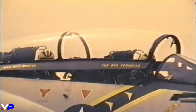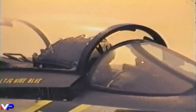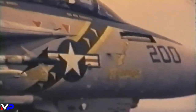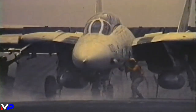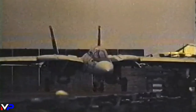The Tomcat was first flown on December 21st, 1970, and entered service with the U.S. Navy in 1974. Having been designed during the Cold War, the Tomcat took many lessons from America's Korean and Vietnam aerial campaigns. Built as an air superiority fighter and a long-range naval interceptor, the F-14 was a vital linchpin of the fleet's defense.